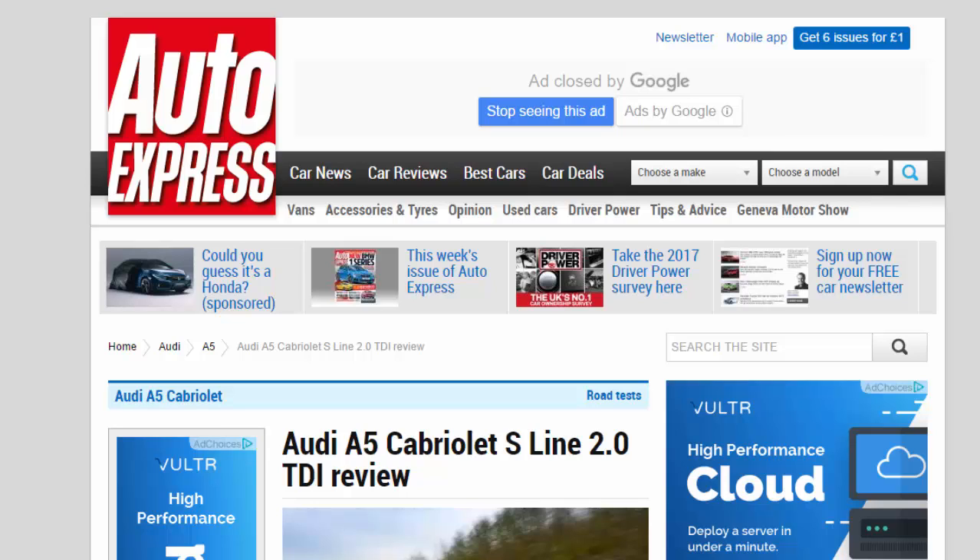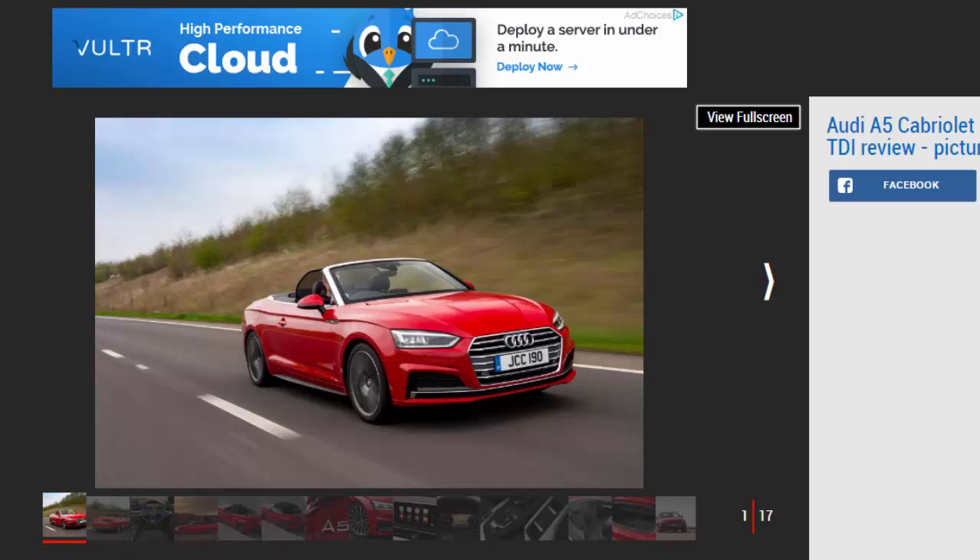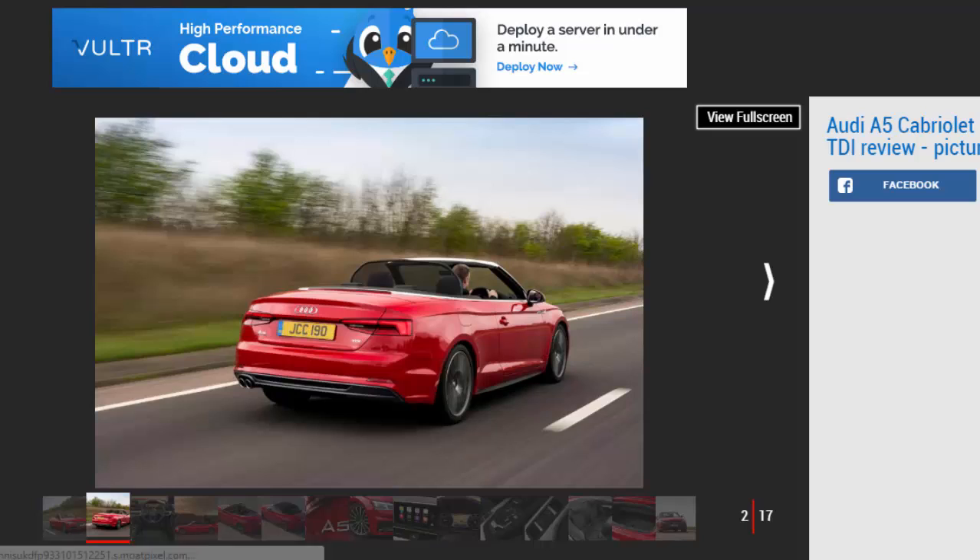Audi A5 Cabriolet S-Line 2.0 TDI Review. In S-Line trim with the 2.0-liter TDI engine, Audi's A5 Cabriolet offers low costs and a touch of class. Verdict: 4 stars. What the Audi A5 Cabriolet lacks in excitement, it more than makes up for in style, quality, and refinement. It's a relaxed top-down cruiser that offers desirability and low running costs in equal measure.